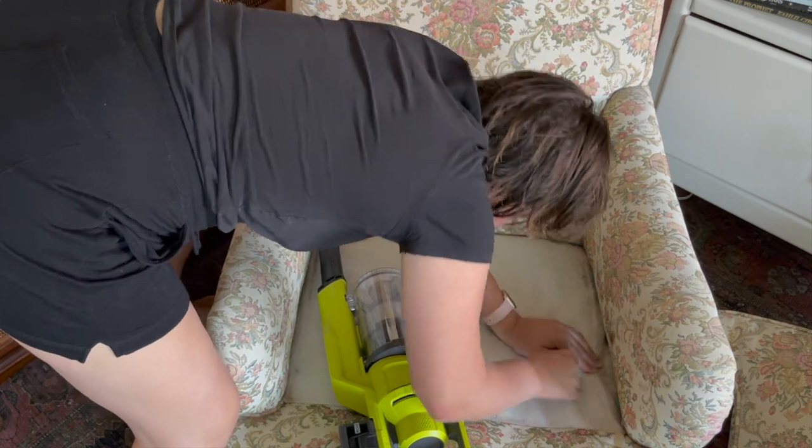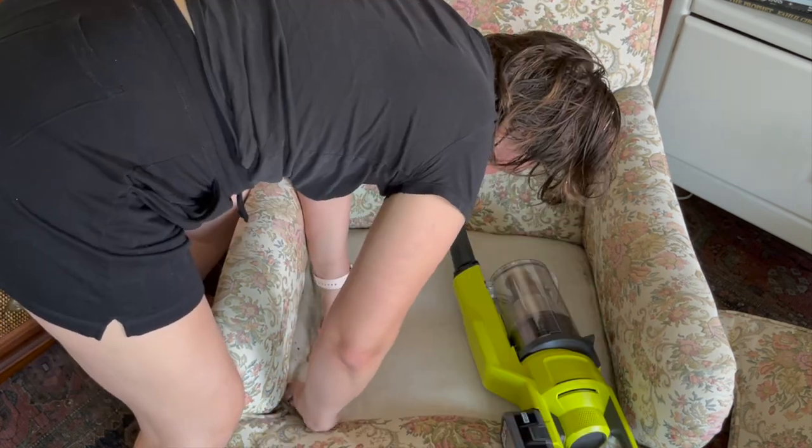On to the next chair. I'm just taking off the cushions, giving it a good clean, inspecting it, and finding any of the trash I can find.